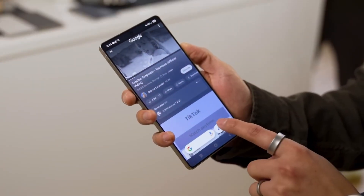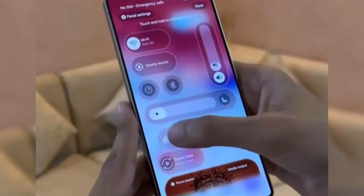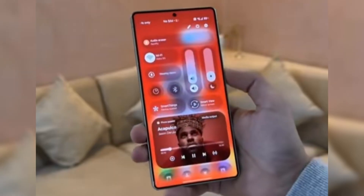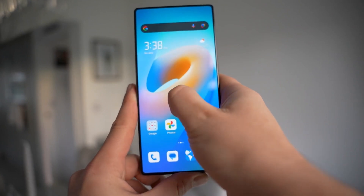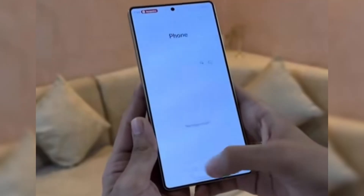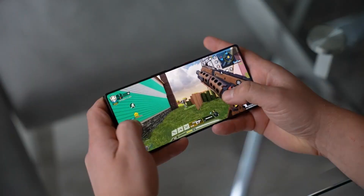Apps open with a smoothness that feels premium. Multitasking feels effortless — switching between apps doesn't break your flow. It feels like the phone is keeping up with you instead of making you wait. The keyboard feels smarter too: it understands your tone better, predicts words more accurately, and stops interrupting you with unnecessary corrections. Typing feels natural, almost like the phone understands how you think. When you're replying to messages, especially during the holidays when conversations are long and emotional, that smooth typing experience really matters.